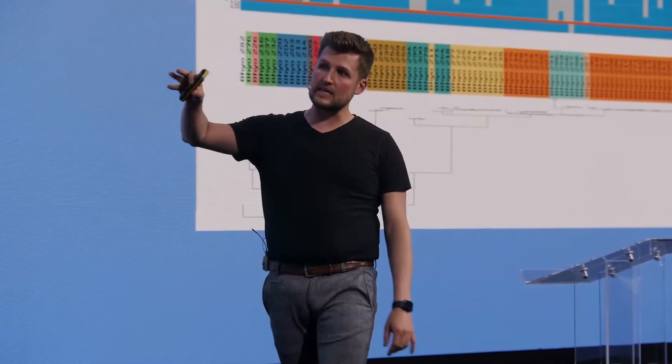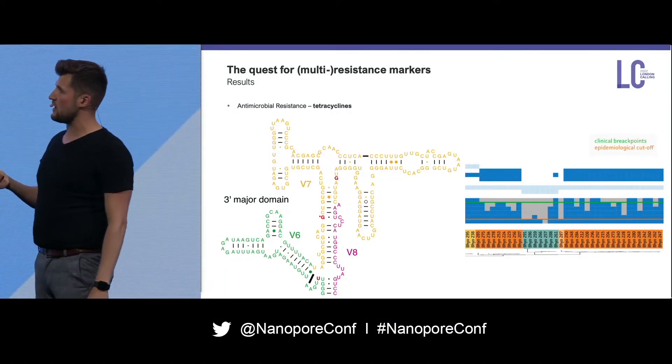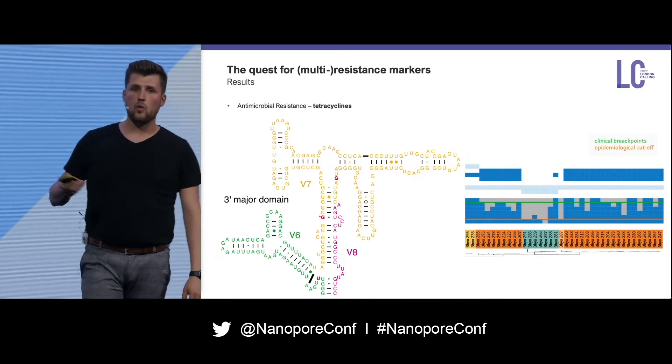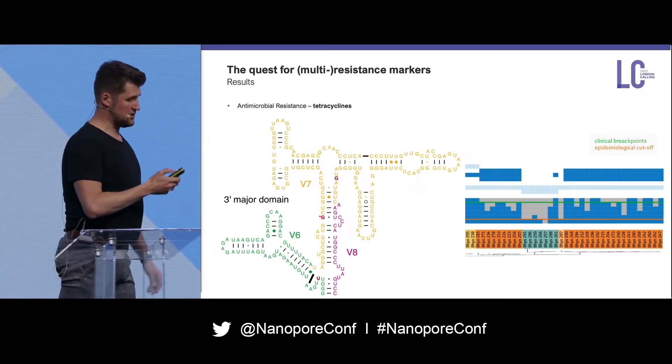Going further, we can also look at the tetracyclines, where we also see a very nice correlation. If we get a peak in our phenotype, we can also see a coincidence of different point mutations within the 16S ribosomal RNA gene — another marker that we can use. Additionally, we possibly found two new mediators; they might be evolutionary, which we still have to identify and analyze further, but they are in quite close proximity within the tetracycline binding region.